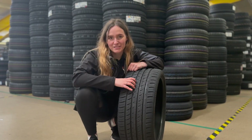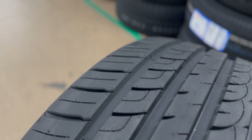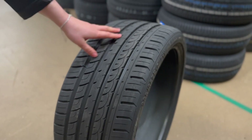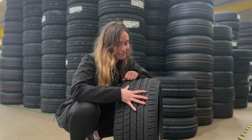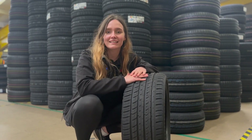The optimised tread pitch sequence offers a comfortable and quiet ride. It has four wide longitudinal grooves and an optimised contact patch which provides great grip and even wear. And the asymmetric tread design plus the advanced silica compound means you get precise handling at high speeds.